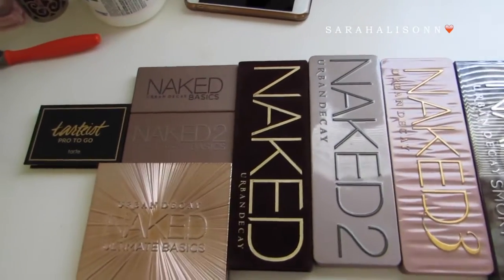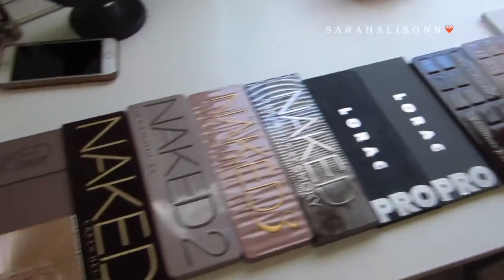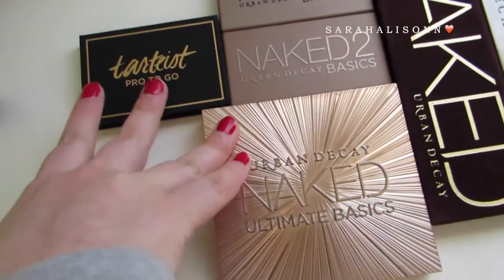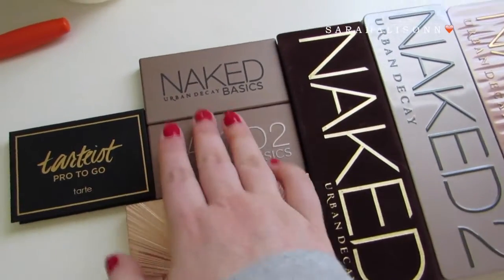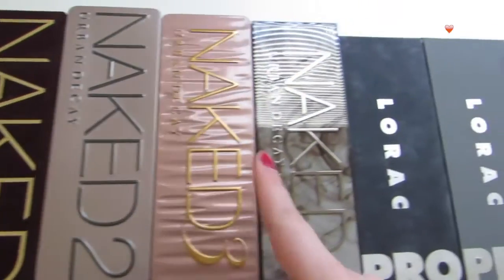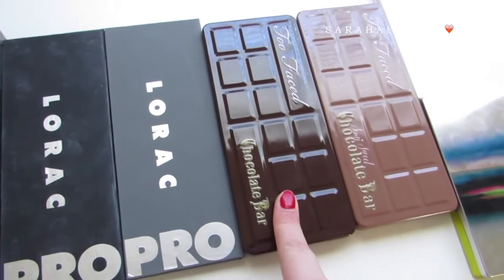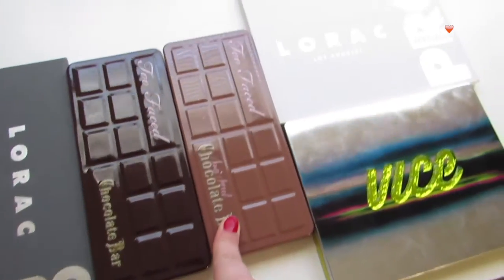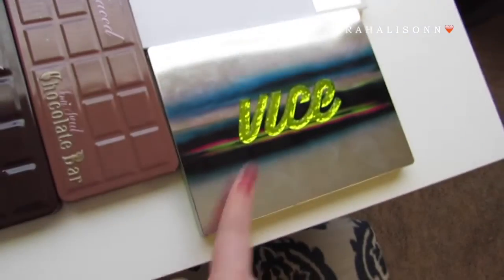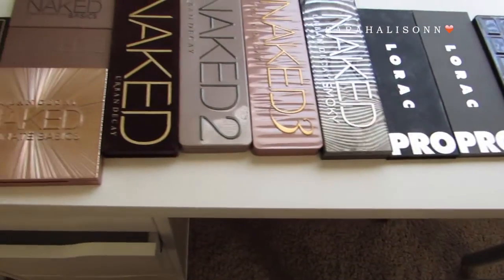Lastly, on to eyeshadow palettes — I currently have 14. Starting over here, these two are the newest to my collection and I haven't even used them yet. I have the Urban Decay Naked Basics 1 and 2, Naked 1, 2, 3, and Smoky, Lorac Pro 1, Lorac Pro 2, Too Faced Chocolate Bar, Semi-Sweet Chocolate Bar, the Lorac Mega Pro 3, and the Urban Decay Vice 3. So those are all of the eyeshadow palettes that I have.